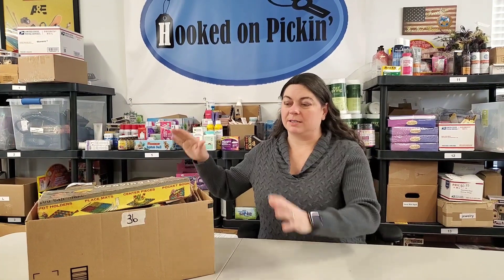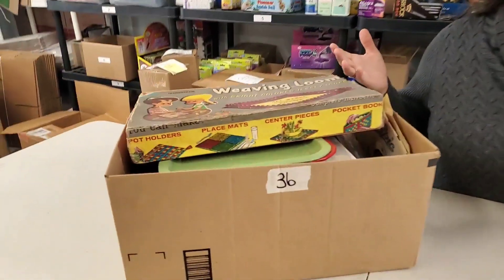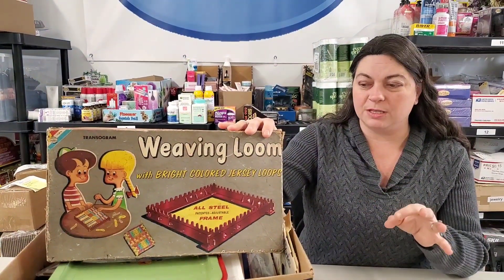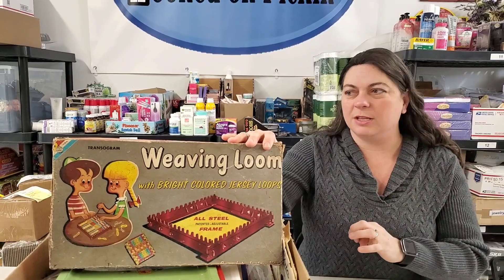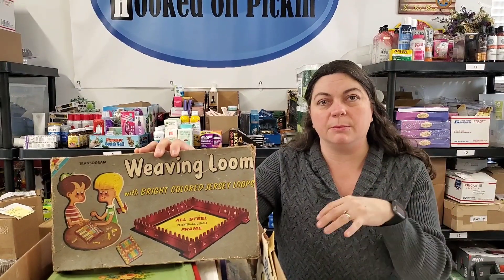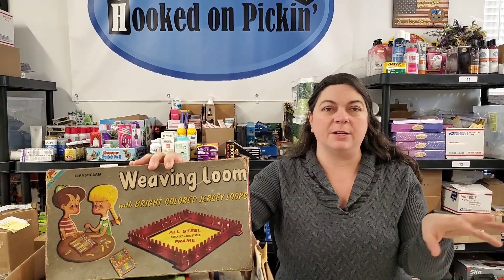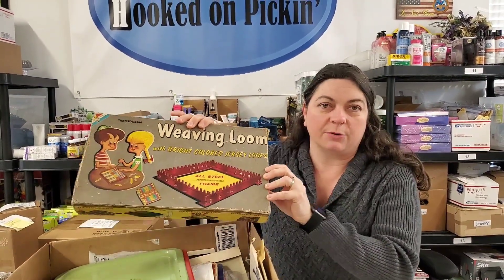We're going to get into this box. All we know is what we see on top — it has a bunch of vintage paperwork. We're going to root through here and see what we find. I plan on putting each and every one of these items available on Hooked on Picking under the Fun Finds category. Go to Fun Finds and you'll find all of them. That way you can combine it with stuff on the store and get that bonus. Look in the Fun Finds category on HookedOnPicking.com.